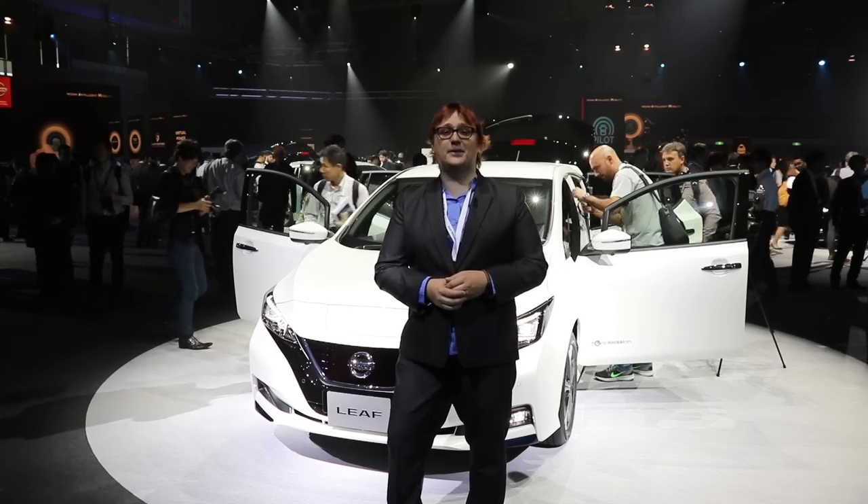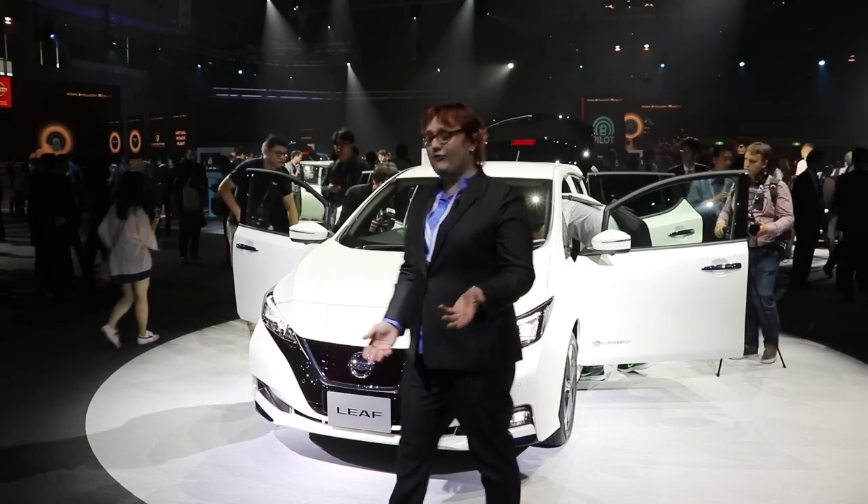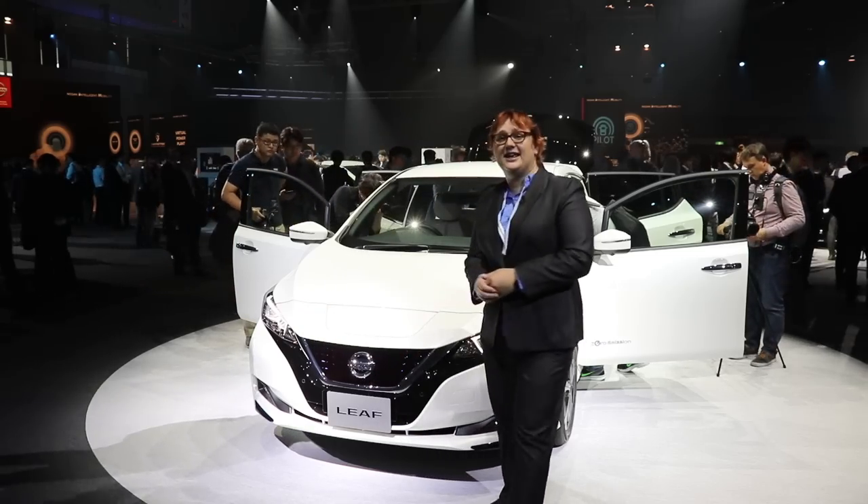I've owned two of them. But now it's time for the second-generation LEAF, the 2018 LEAF, which was unveiled today in Tokyo.